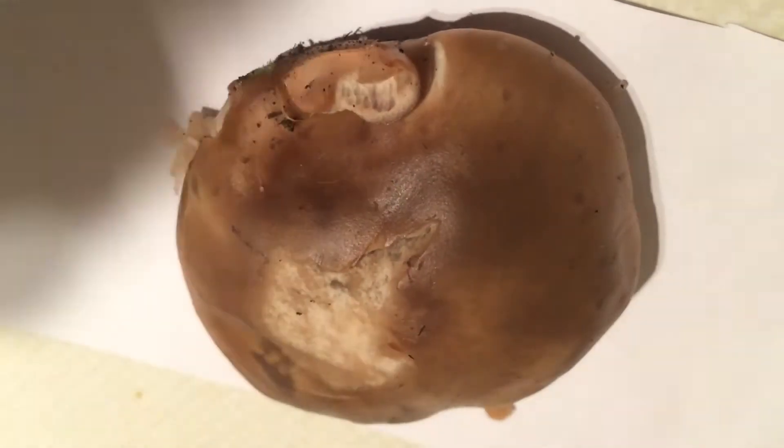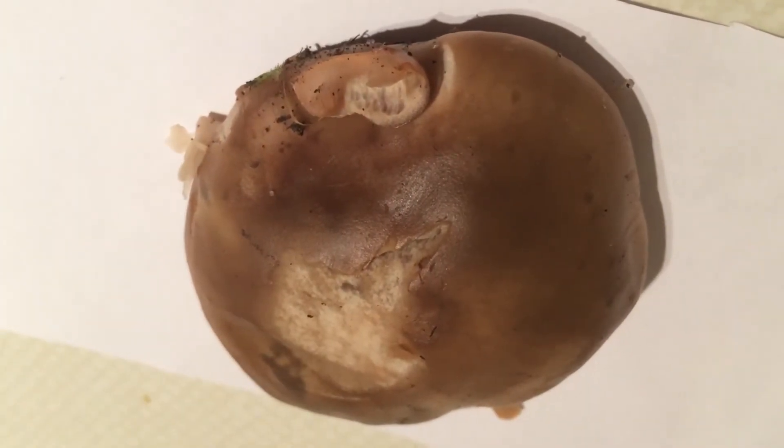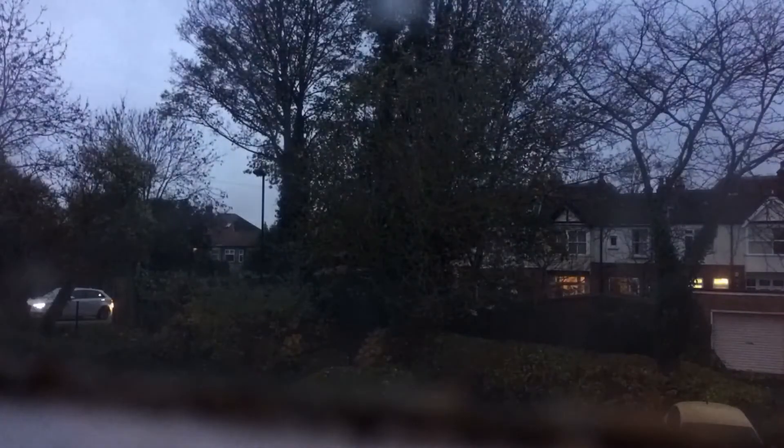Let's take a spore print — we'll check back in a few hours. The spore print reveals a creamy, slightly pinkish colour.